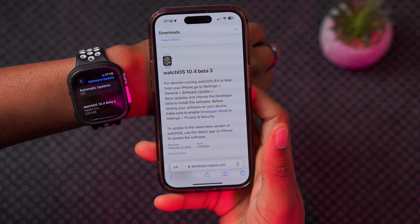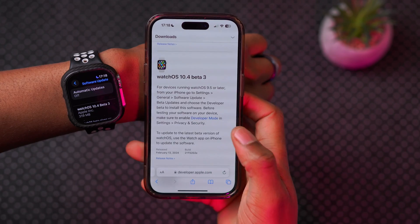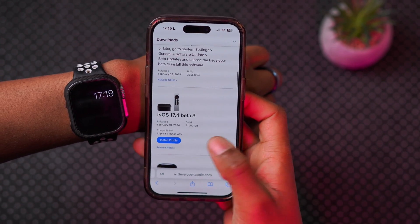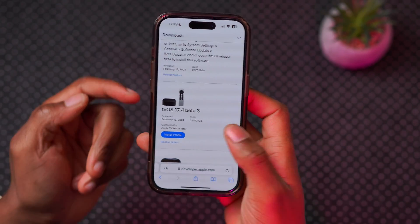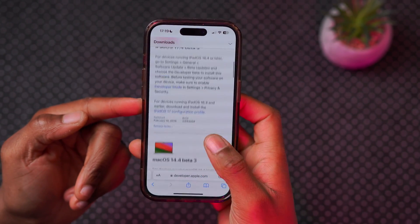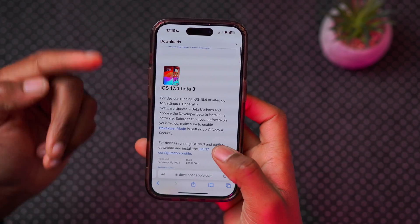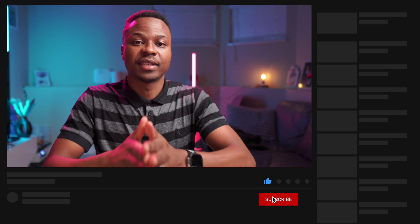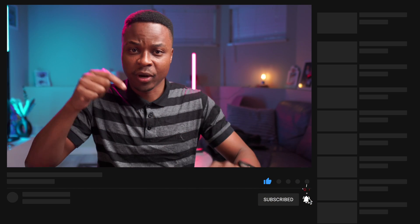If you are curious to see some other updates that Apple released today, in addition to watchOS 10.4 beta 3, they also released visionOS 1.1 beta 2, alongside tvOS 17.4 beta 3, macOS 14.4 beta 3, and iPadOS alongside iOS 17.4 beta 3.